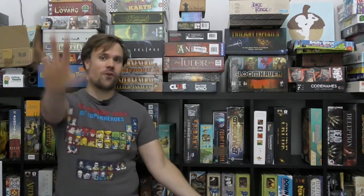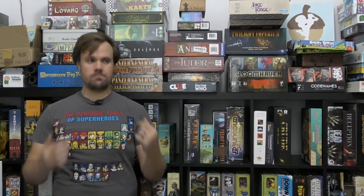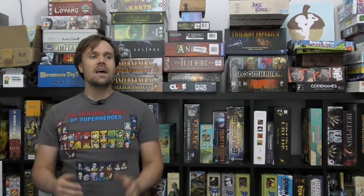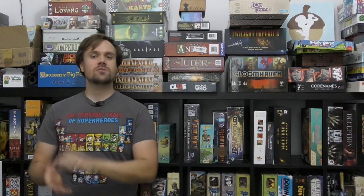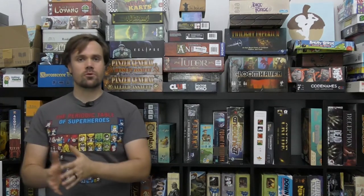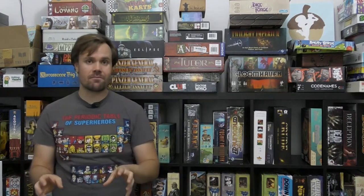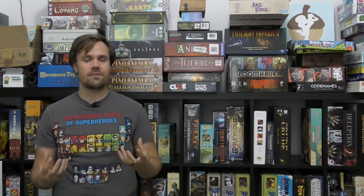Hello everyone and welcome to another top five board gaming video. Today is all about DC Comics. Not too long ago I did a Marvel Comics board game video and I'm excited to follow it up with a DC Comics board game video. These are the two giants of comic books of all time. Marvel has been much more successful in recent years particularly on the big screen, while DC has been at least a little bit more successful on the small screen with TV shows. Both of them have very successful video game as well as board game franchises.